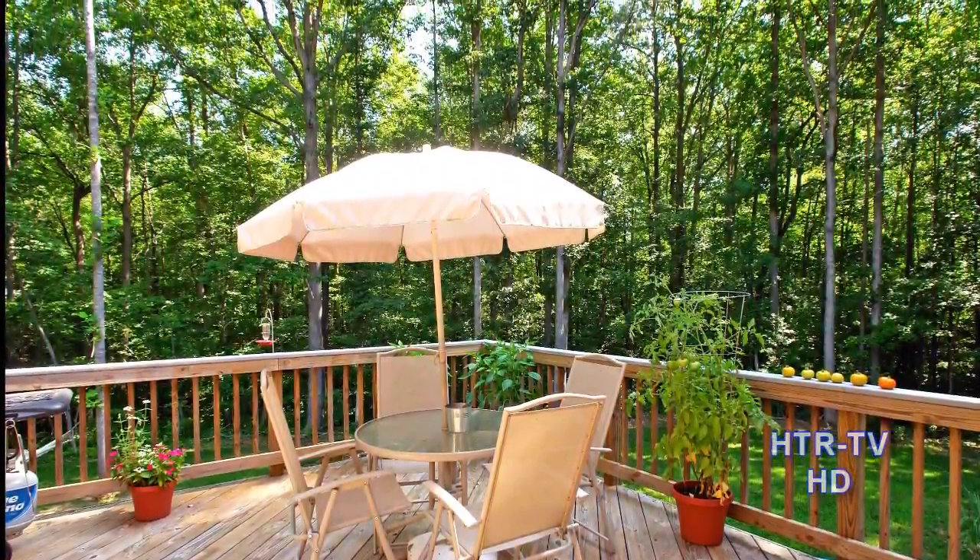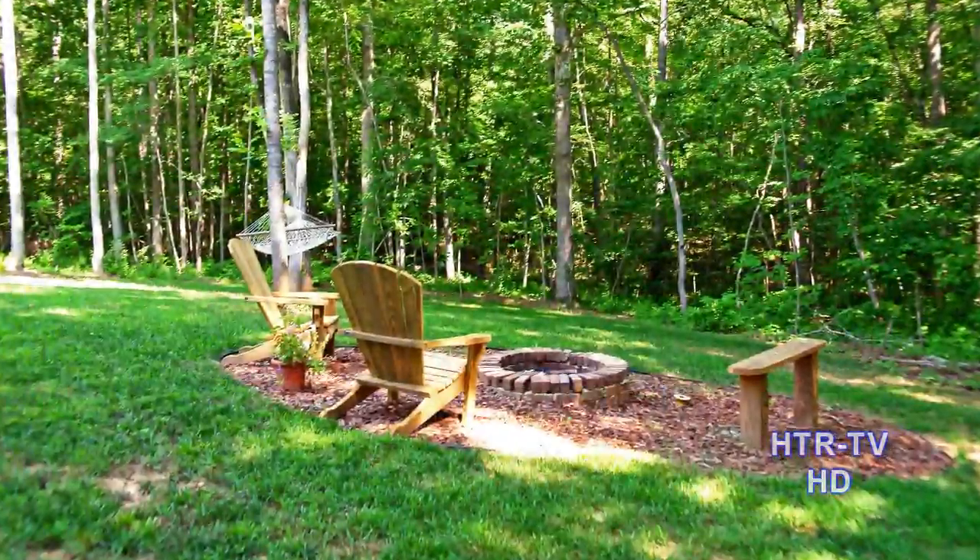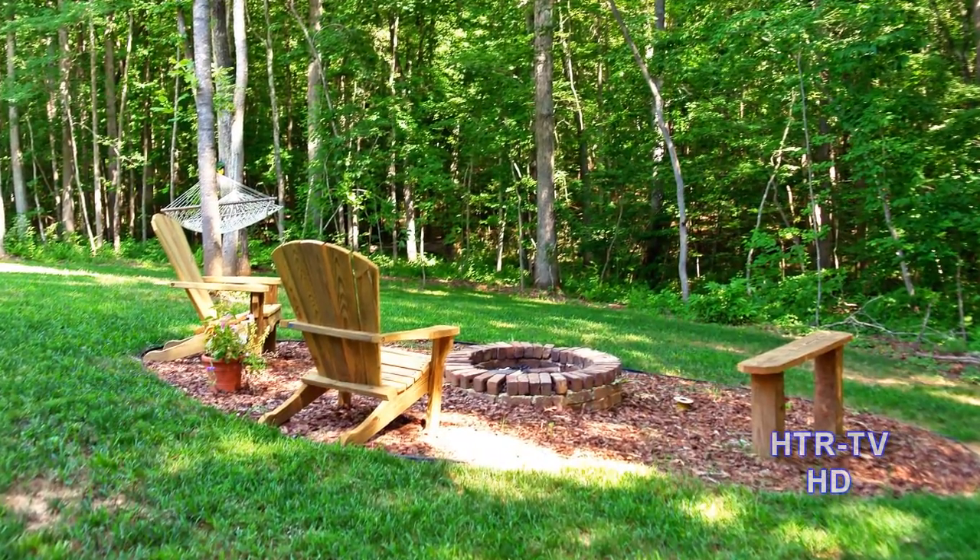You'll love the view from the back deck of your acre-plus wooded lot in the cul-de-sac.